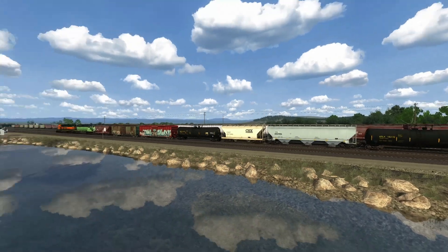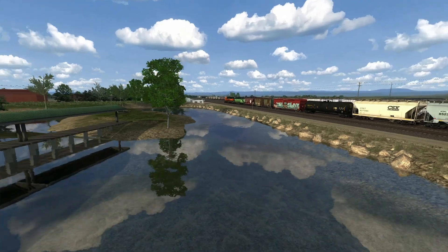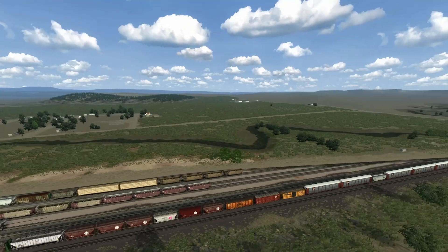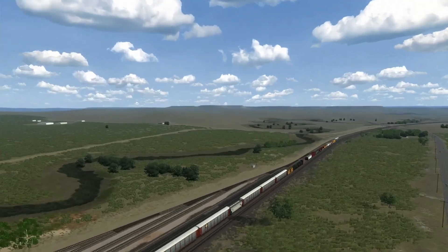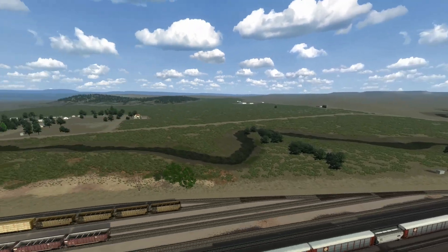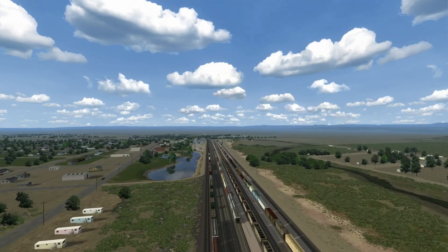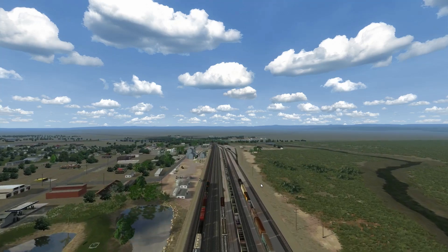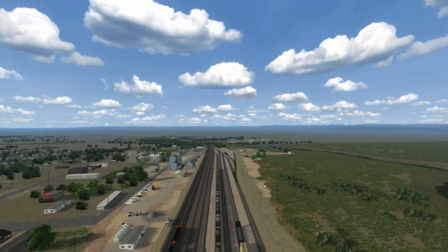We're on the edge of Edgemont. Running alongside us is Cottonwood Creek — sometimes dry, sometimes not. As mentioned, it's a crew change point. There are a couple of random trains sitting here — an empty coal train getting ready to go back westbound, and some other stuff.